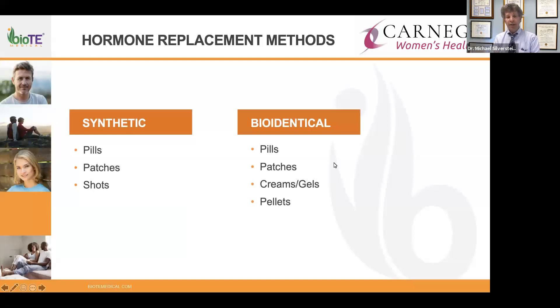Patches are effective at delivering hormones but have absorption issues, need regular changing, and some people don't absorb well through the skin. There are peaks and troughs — fluctuations during the day or week where too much or too little hormone is absorbed. Creams and gels have questionable absorption and can potentially be transferred onto clothing or to people you encounter.